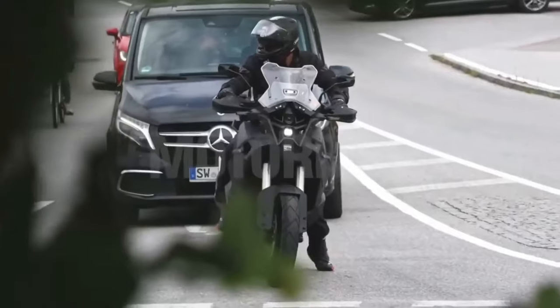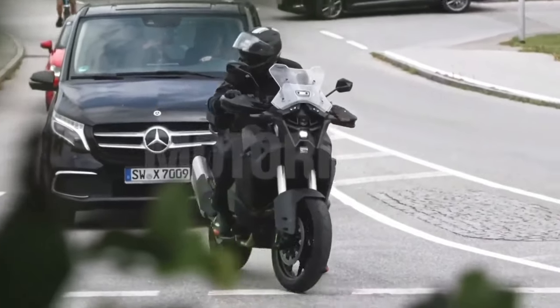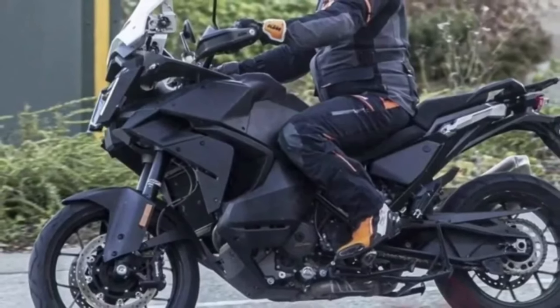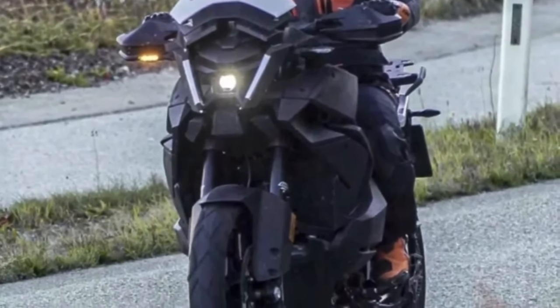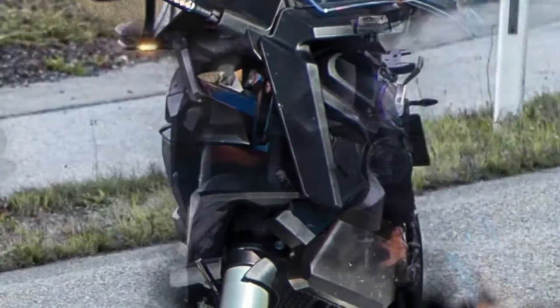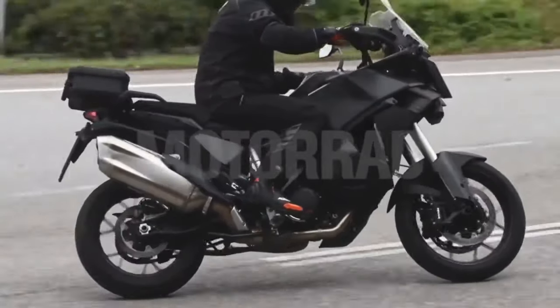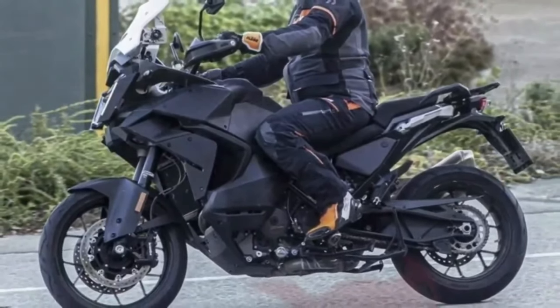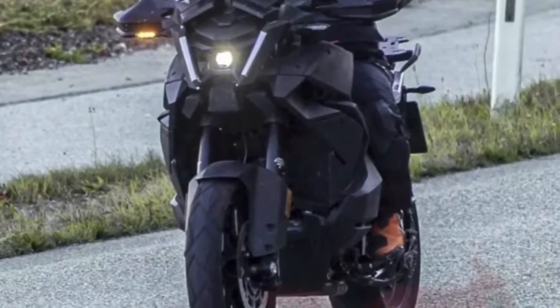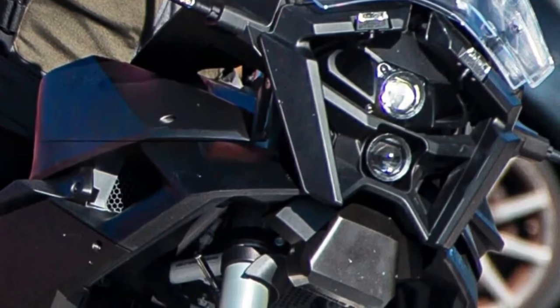The upcoming 2024 KTM 1290 Adventure S and its variants have been spotted testing abroad, and the new bikes get some visual changes compared to the current generation model. The major change that is visible is the two vertically stacked LED projector headlamps with DRL surrounding them.